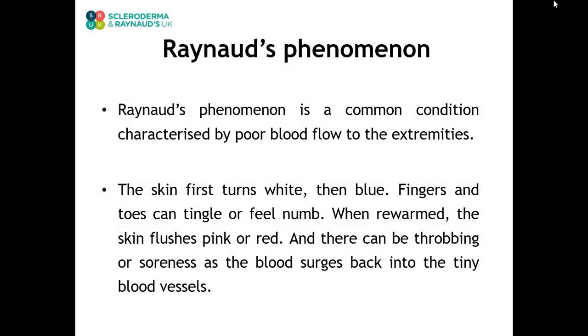Raynaud's phenomenon is a common condition that affects the blood supply to the distal parts of the body such as the fingers and toes. It can also be called Raynaud's syndrome, Raynaud's disease, or just Raynaud's. The skin first turns white, then blue. Fingers and toes can tingle or feel numb. When rewarmed, the skin flushes pink or red. Then there can be throbbing or soreness as the blood surges back into the tiny blood vessels.